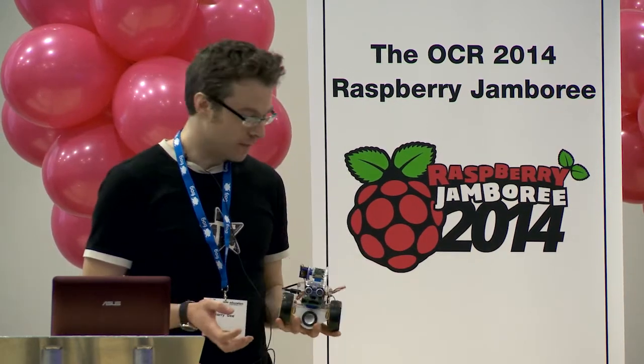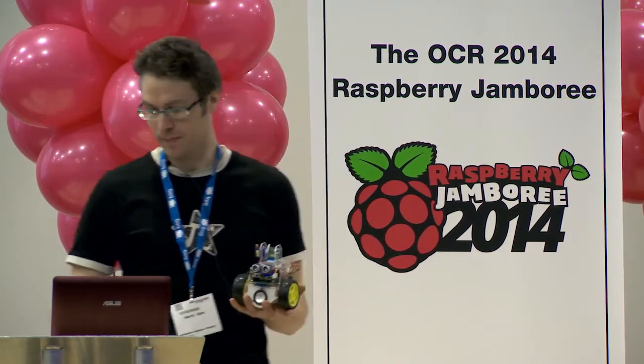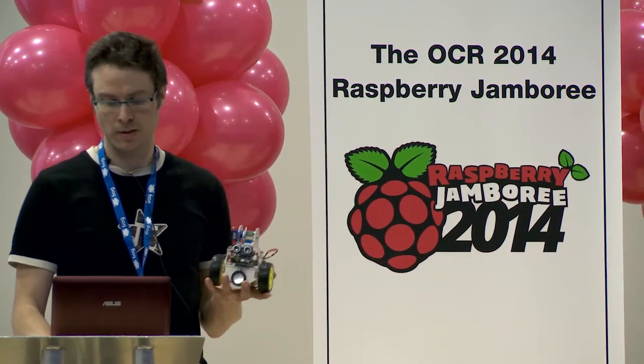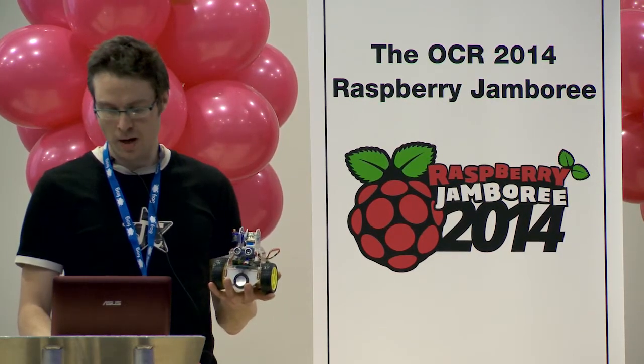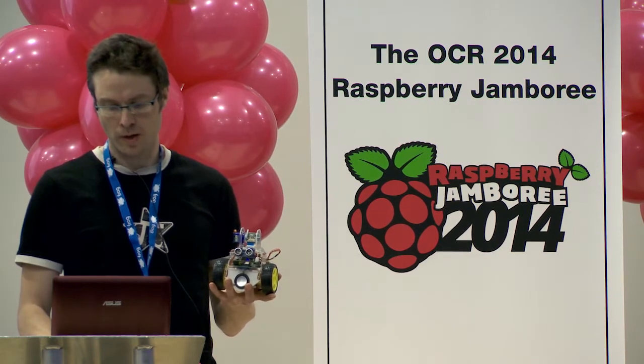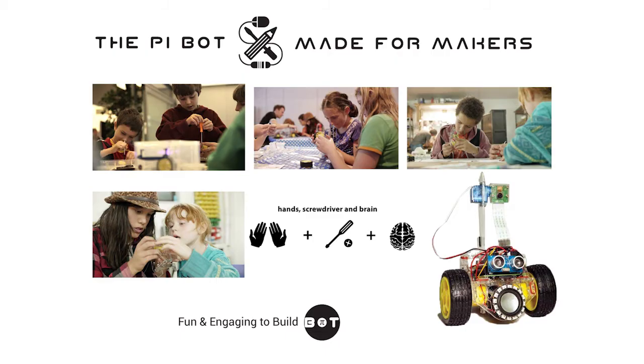My personal little breakthrough came with deciding to quit my day job and pursue the PiBot as a way to hopefully form a small business from. The way it's designed is to be built from a kit of parts.